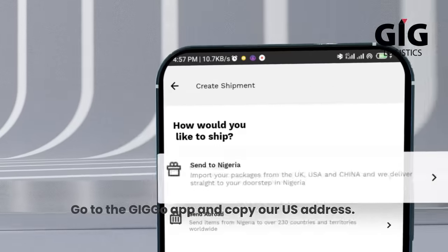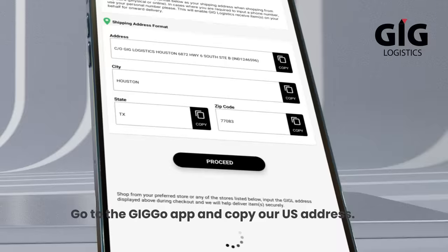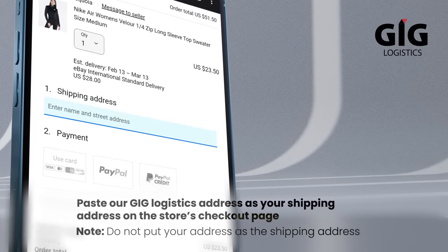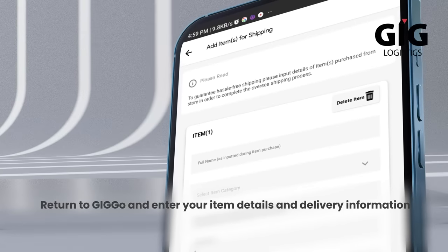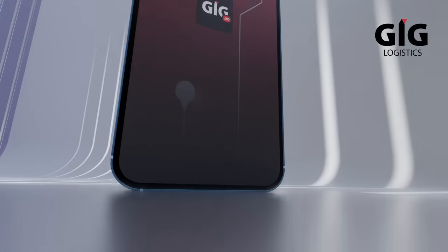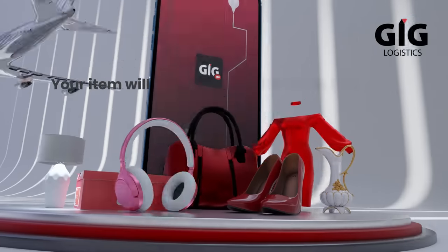Go to the GIGGO app and copy our U.S. address, paste it as your shipping address on the store's checkout page, return to GIGGO and enter your item details and delivery information. That's it, your item will be on its way.